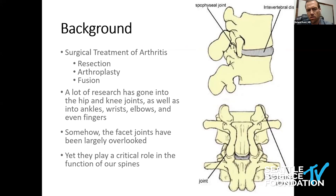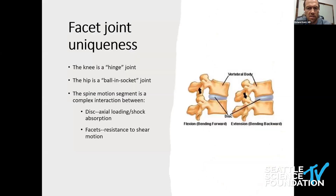If you look at surgical treatment of arthritis, we only have three options: resection of that joint — which doesn't work well in the facets because of the primary stabilizing role they play — arthroplasty, which we really haven't had available, versus fusion, which has been our workhorse. The knee is a hinge joint, the hip a ball and socket joint. The spine motion segment is much more complex: we have a disc that handles axial loading and shock absorption, and the facets are true synovial joints that provide resistance to shear motion while allowing normal rotation, lateral bending, et cetera.